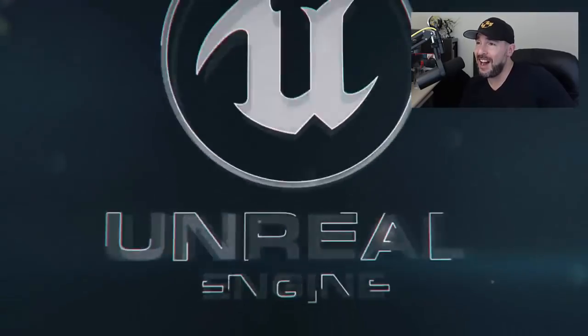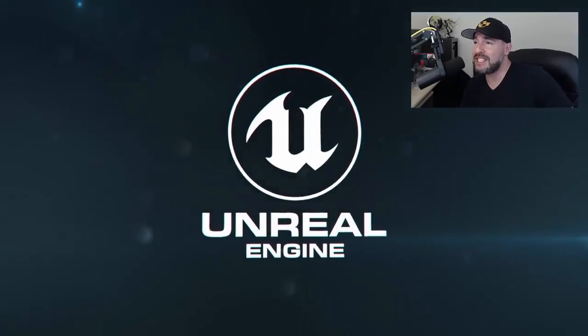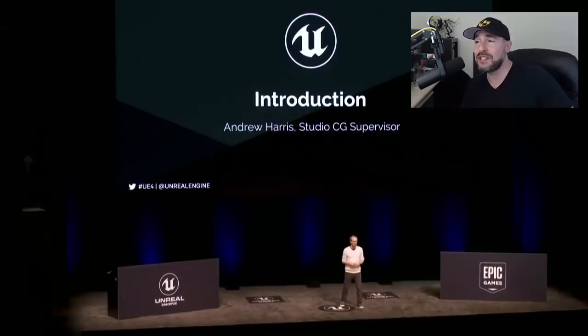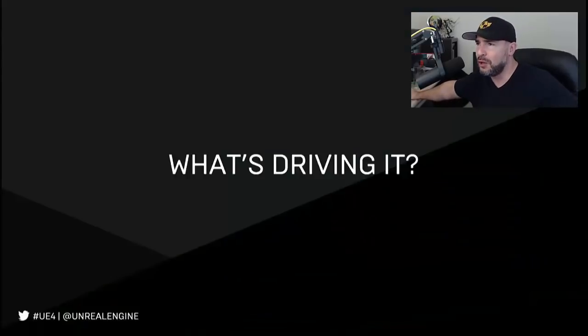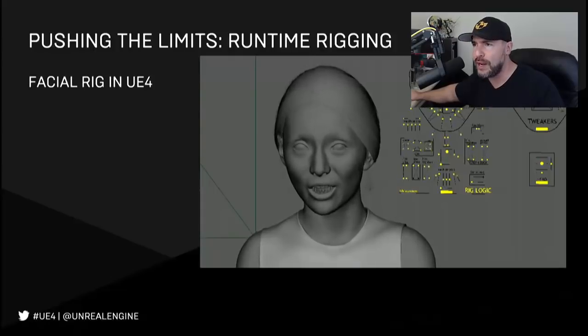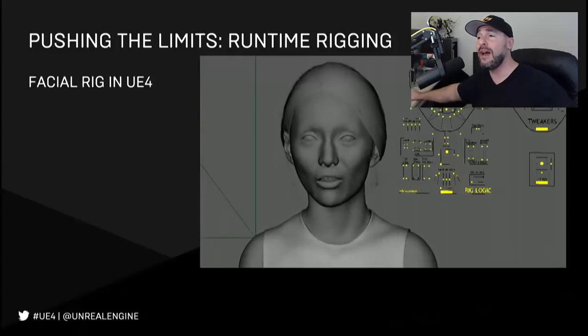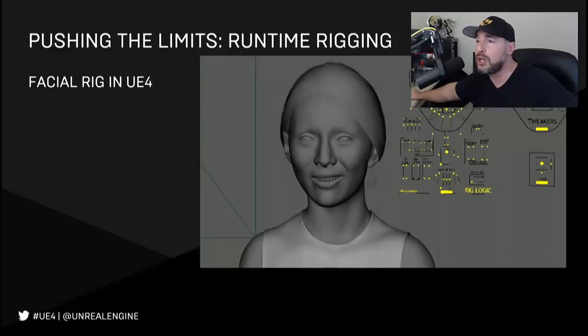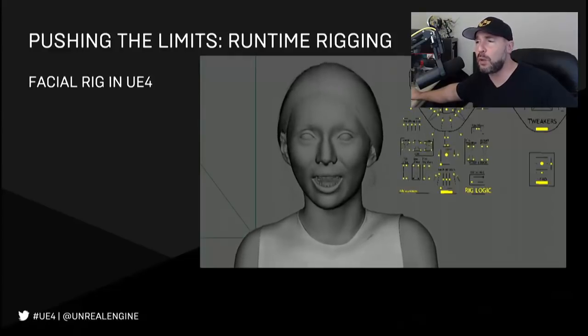Holy moly, if you have not seen this yet. Unreal Engine 4 just wrapped up their State of Unreal presentation at GDC 2018. Every year, you think this is unbelievable — this is the pinnacle of how real CG can get. And every year, it just gets more and more impressive. This year, again, we were not disappointed. Let's take a look at what they showed us.